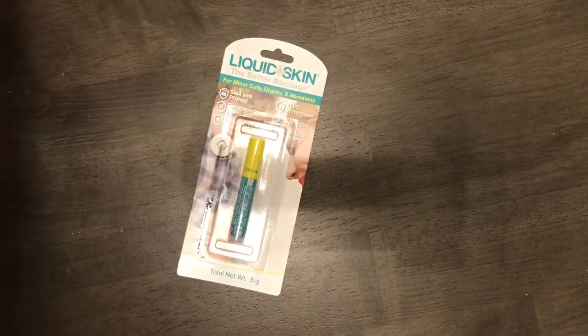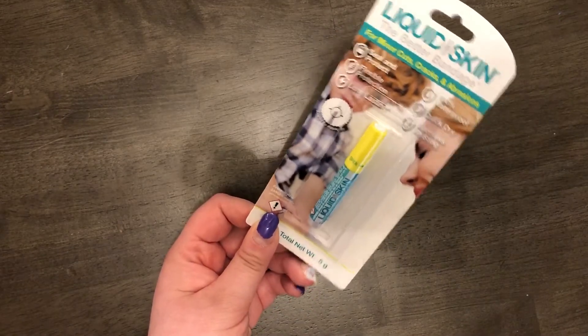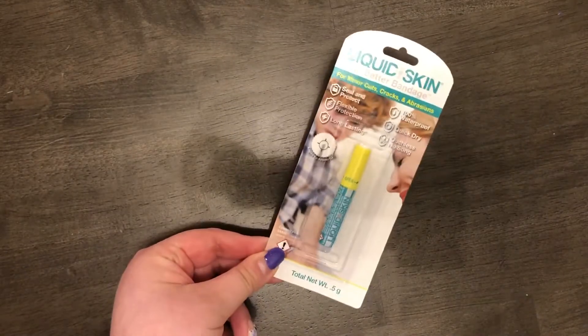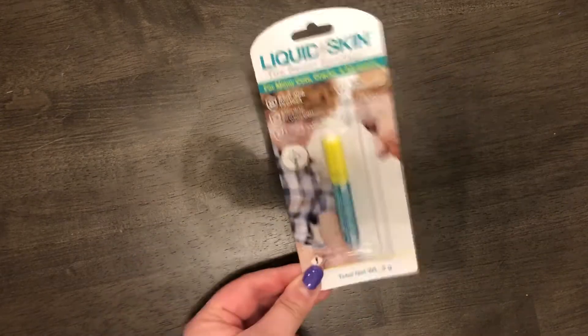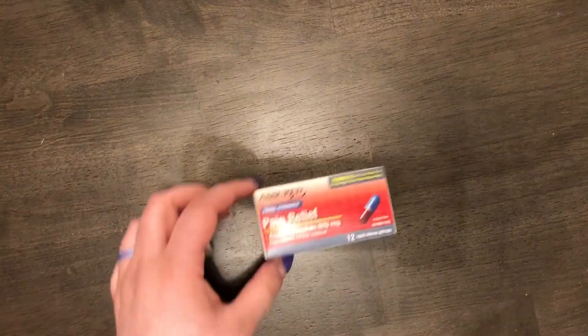I also got two of this liquid skin — it's a name brand, not Dollar Tree brand. Instead of using a band-aid, it's 100% waterproof and quick dry. My husband is notorious for ripping off band-aids and saying they're uncomfortable, so I was happy to find this. I'm surprised the Dollar Tree had it because I haven't been able to find it anywhere else. I got two to put one in my first aid kit.